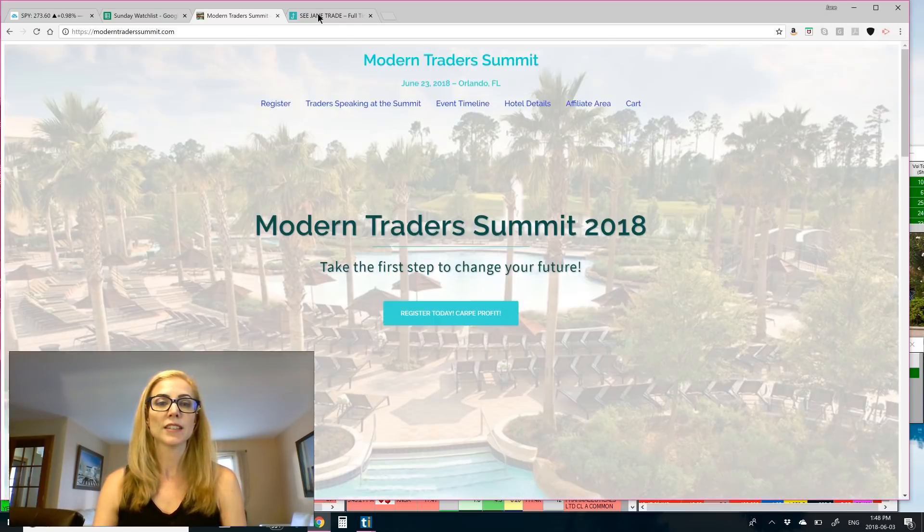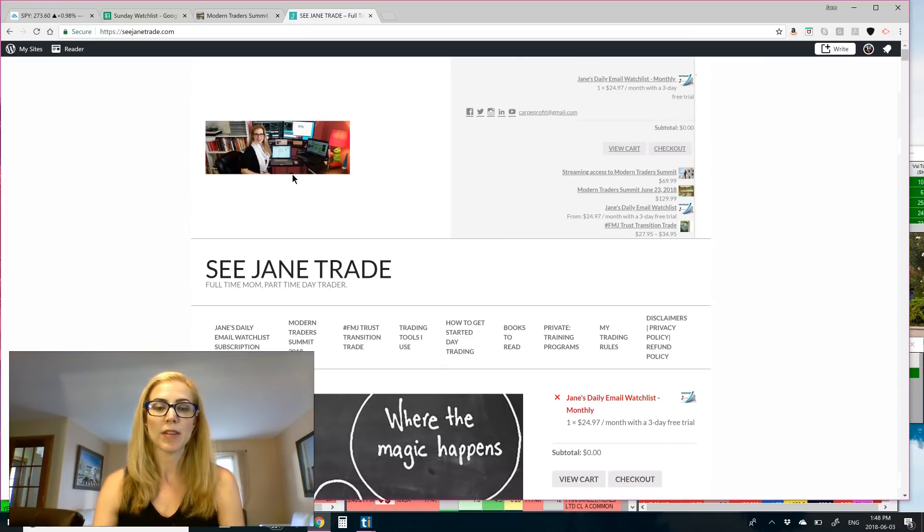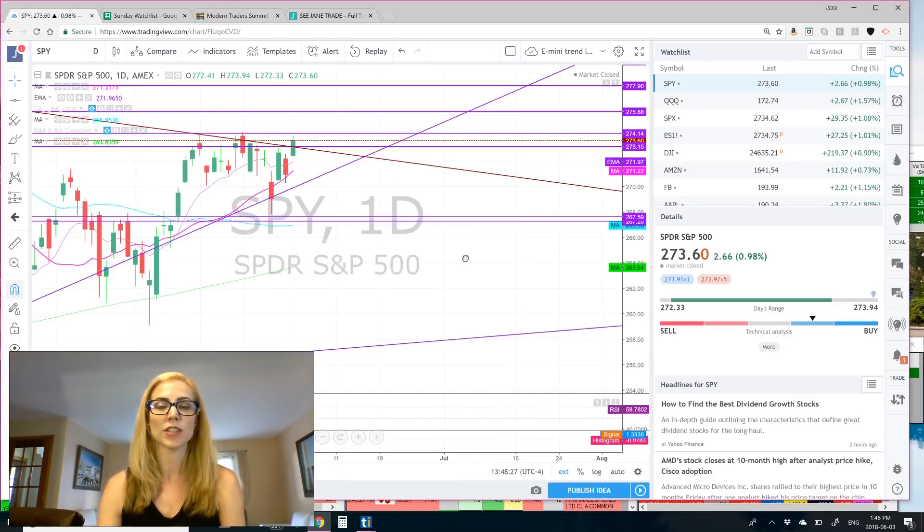All right, guys, and if you don't follow me already, go to CJandTrade.com. You'll see you got me right there. Challenge yourself to do better every single day. The people that take action make it happen, and we'll go into the watch list.